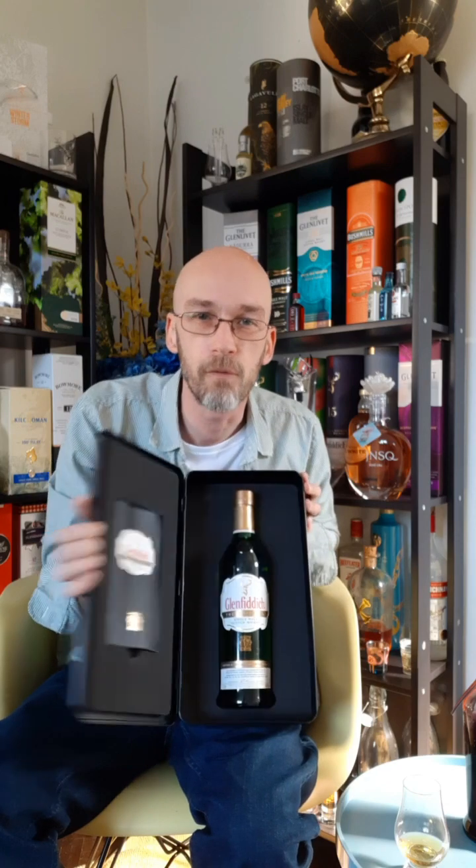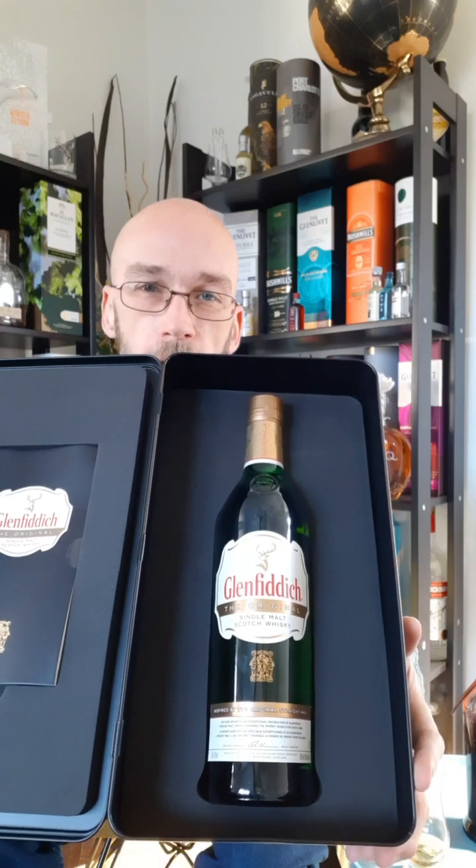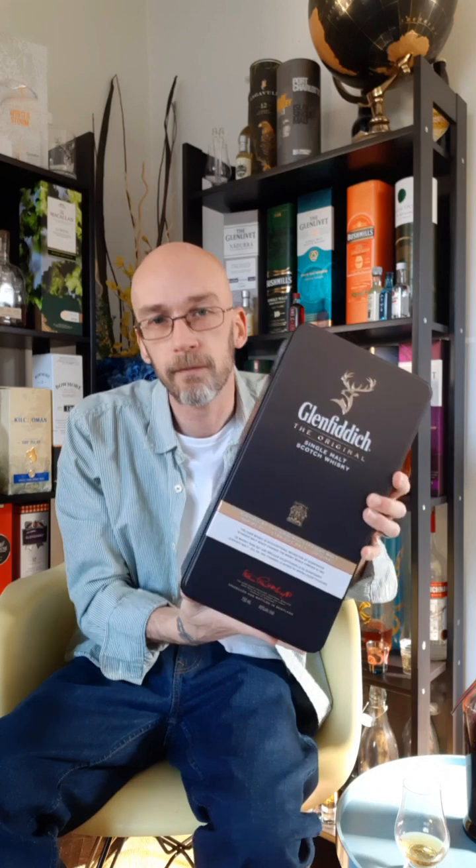The next one is Glenfiddich The Original. I do have a review of this whiskey — I had an extra bottle, opened it, and finished it since then — but I still have one that's unopened. I'll put the link in the description. I don't think I'll open this bottle. Essentially, this was a recreation of the original Glenfiddich single malt, which was the first single malt sold outside of Scotland as a single malt. I've tried it — it's good, I like it.